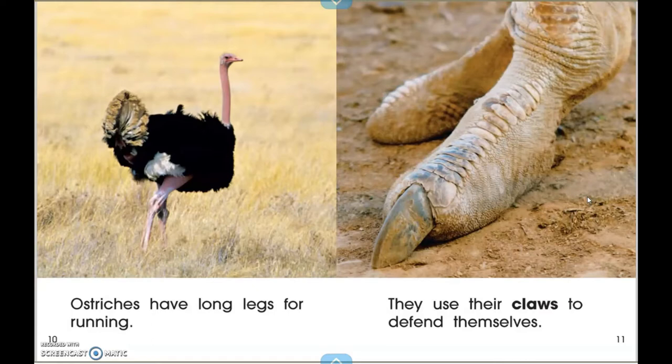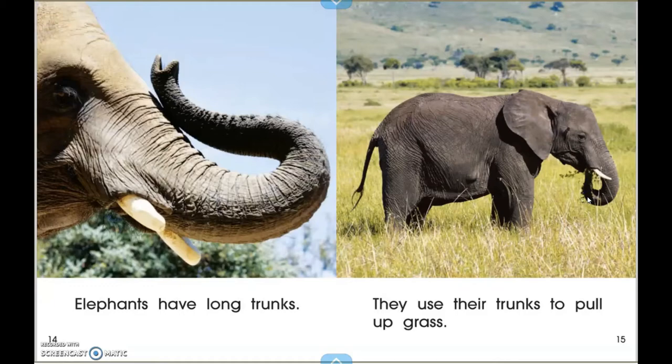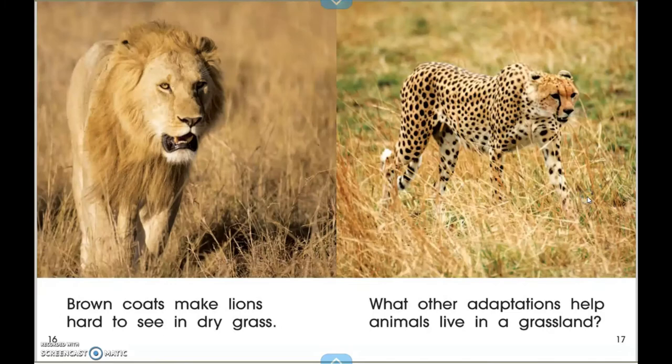Ostriches have long legs for running. They use their claws to defend themselves. Giraffes' long necks help them reach food. Termites build mud homes to stay cool. Elephants have long trunks. They use their trunks to pull up grass.